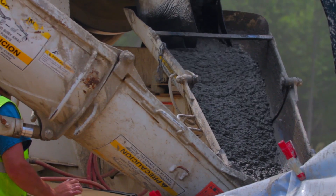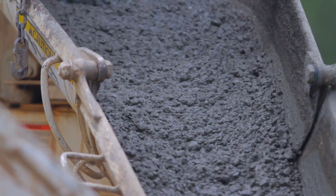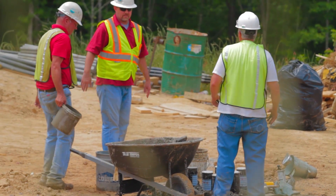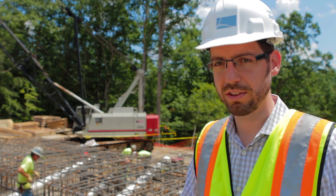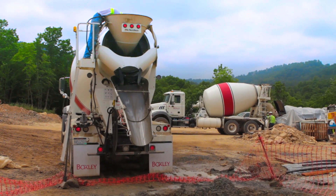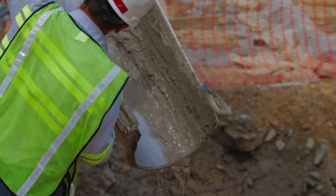As they pour the concrete, they need to make sure it's reaching the strength that we require by design, and so they pour cylinders. These cylinders are sampled within each truck. They cure those samples and at different ages they break those samples and test their strength. Concrete reaches its design strength around 28 days, and so it helps us know if the concrete is going to be on target or if it's under strength.